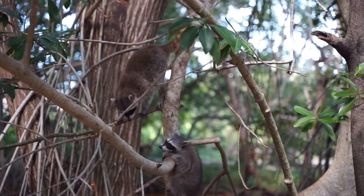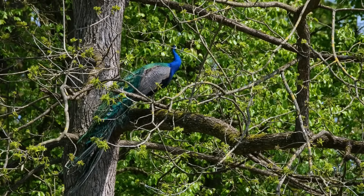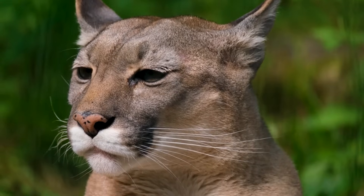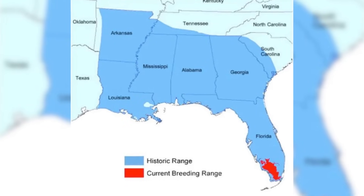What isn't often mentioned when we hear about the invasive species problem in Florida is that it is just one symptom of a severely damaged ecosystem, one that is almost completely devoid of its native apex predators. The cause of the damage? Humans. Where once there were more than 5,000 Florida panthers in the state alone, now there are only around 200 left in the entire world.